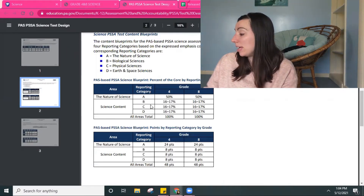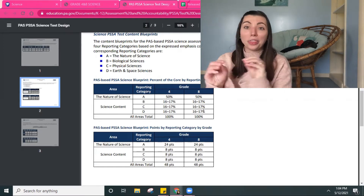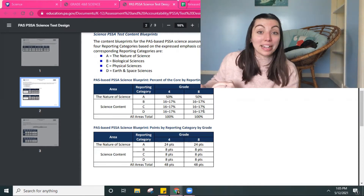Then there's B, C, and D. B is life science, C is physical science, and D is earth and space science. Those are each about a sixth of the test, because there are three areas and they split the remaining half of the questions across those three areas.